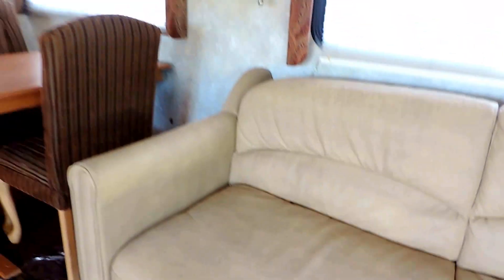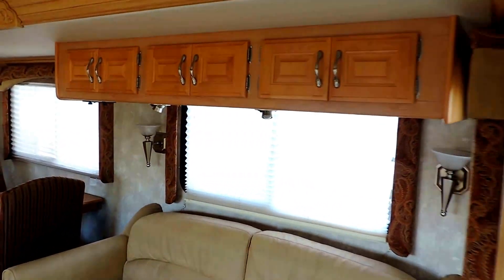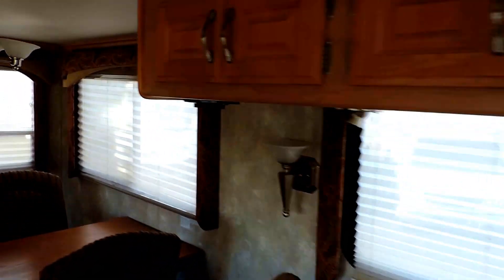The leather sofa makes into a bed and it's in great shape. There's a free-standing table and chairs, overhead cabinet, and very nice window valances with day and night shades.